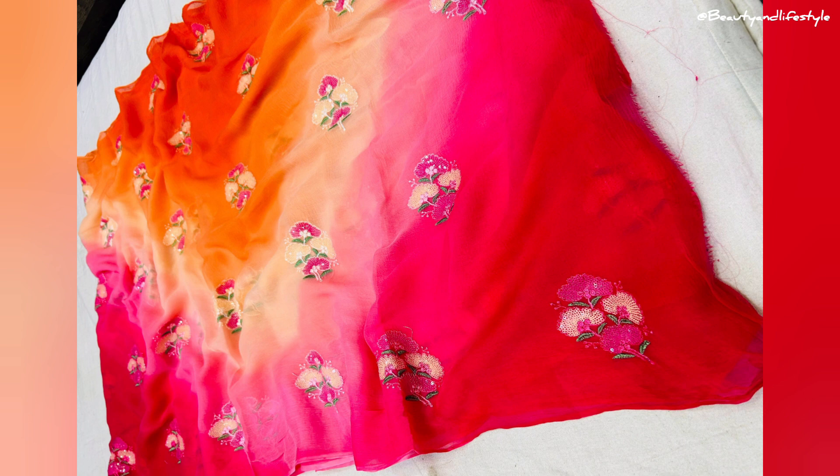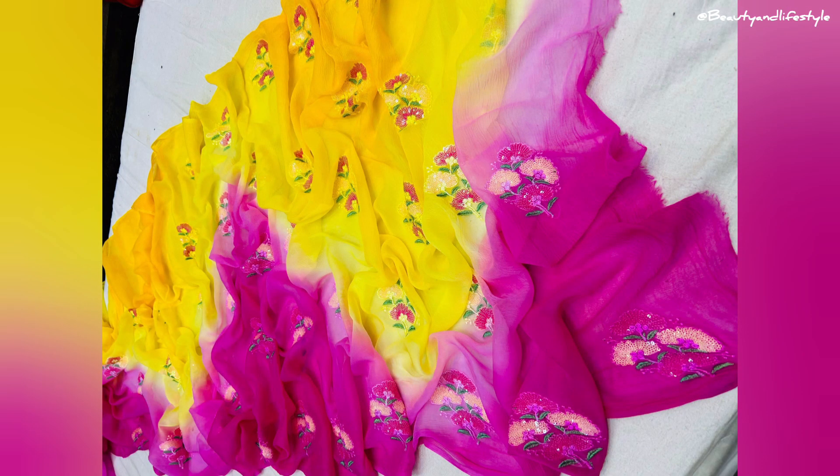It's comfortable to wear for long hours. Now let's talk about the price — you won't believe it, but this saree is priced at just $8.99. That's an absolutely steal for such a beautiful piece of clothing. Plus, the fact that it's a multi-resham sequins work saree makes it even more special and unique.